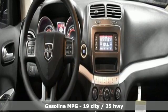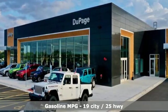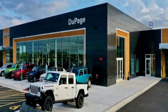Inline four-cylinder engine, dual zone climate control, external memory control, auto dimming rear view mirror, manual tilting steering column,